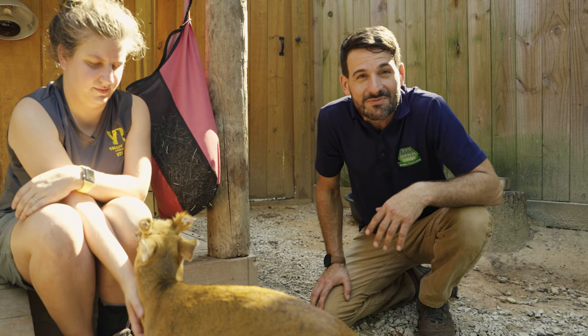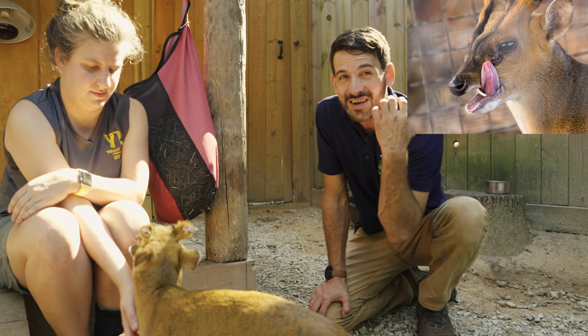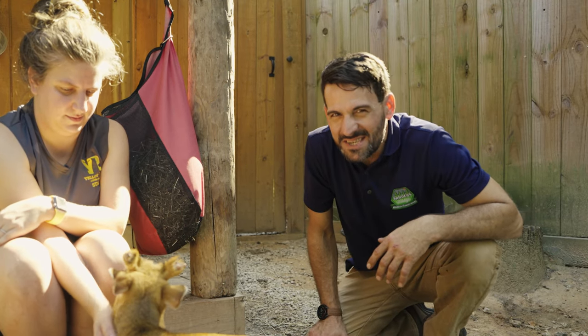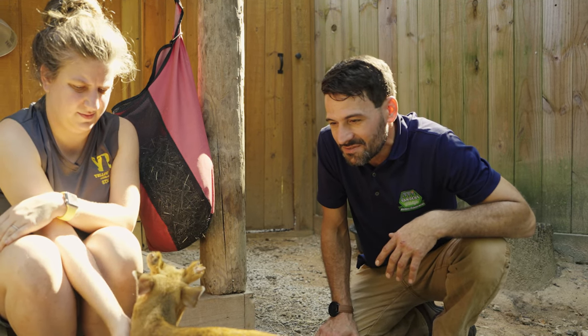Muntjacs are an amazing species. They have to deal with tigers, leopards, crocodiles, and even pythons in the wild. But they have really good defense mechanisms, including dagger-like antlers and tusks that grow out of their mouth. Marvin means us no harm, of course, but in the wild these animals can defend themselves very well.